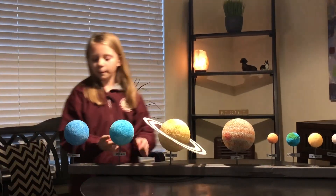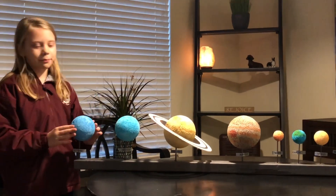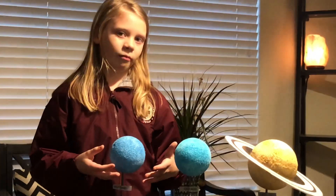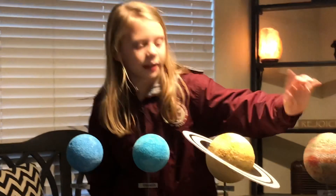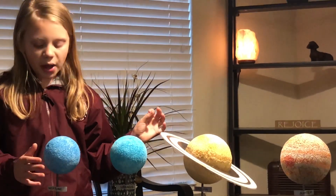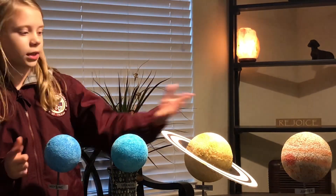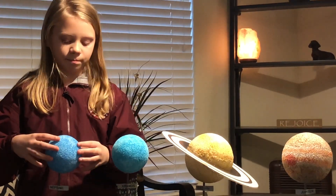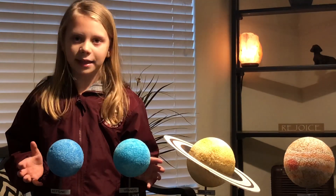So now it's tilted at a 90 degree angle where the rings, instead of going sideways like Saturn, go up and down. Here we are at the last planet of our solar system, Neptune. Neptune has a very famous thing and it's a storm, sort of like the big red spot on Jupiter, but this is called the big dark spot. It's a storm just like Jupiter's. And the reason that Uranus and Neptune are blue is because of a gas called methane.